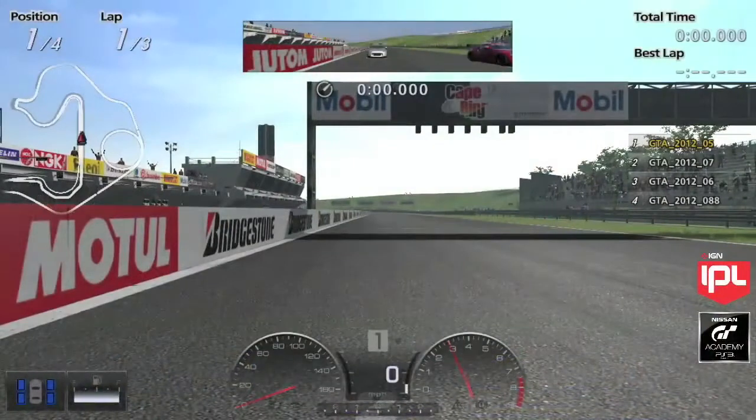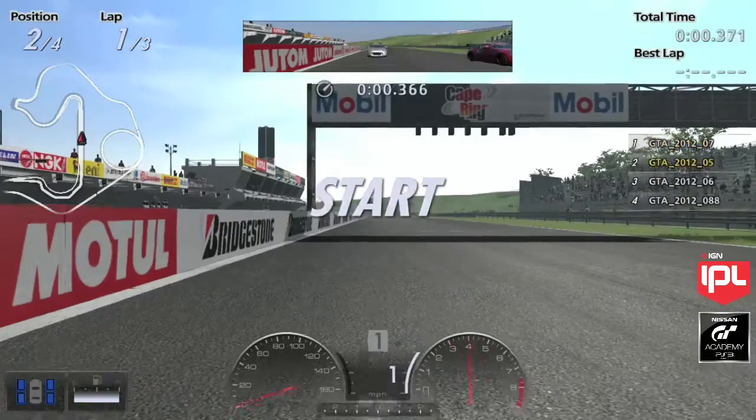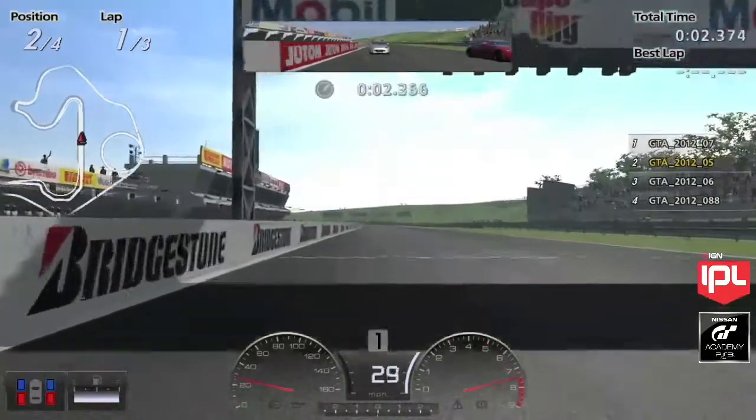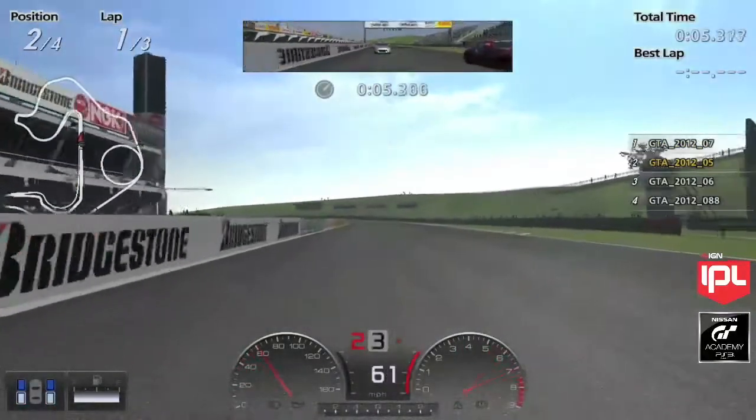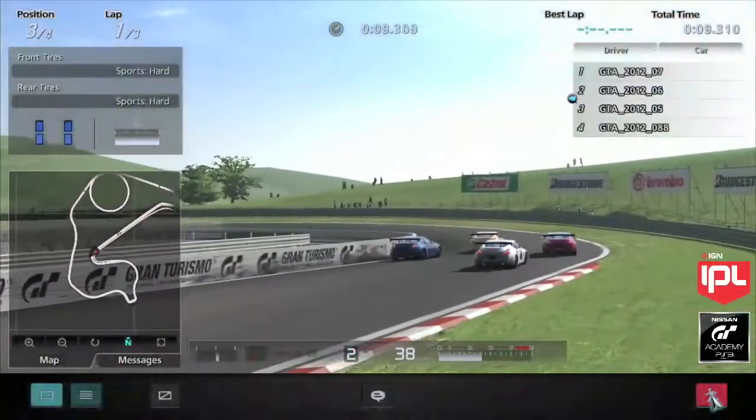Here we go — looks like we are about to begin. It'll be interesting to see how these drivers handle that first turn. Pretty slow section there, so there will be some jockeying for position. If yesterday was any indication, we may have to play the Benny Hill theme through the first hairpin as all these guys figure out what their car has to offer. Looks like Kyle Preston is making a move for the lead there.